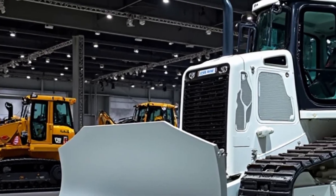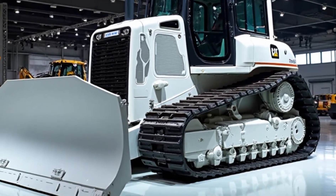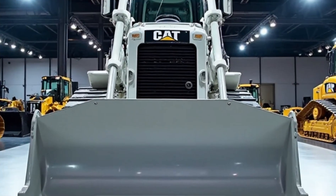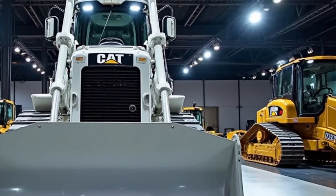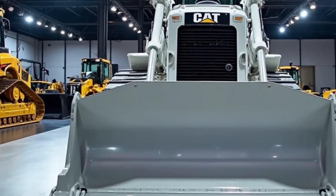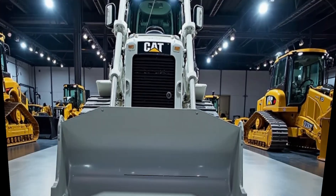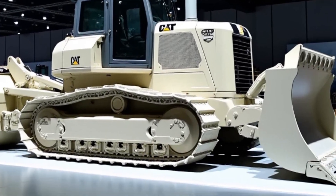Inside the cab, comfort meets technology. The spacious operator station is loaded with ergonomic controls, high-visibility windows, and advanced displays that provide real-time diagnostics and machine data. Caterpillar has placed a big focus on operator safety and comfort, ensuring less fatigue during long work shifts.